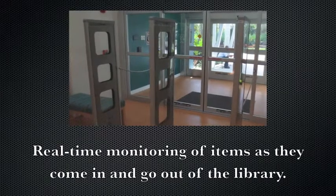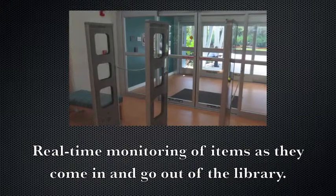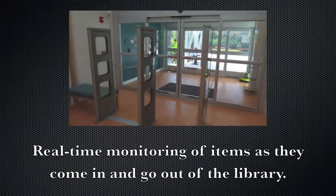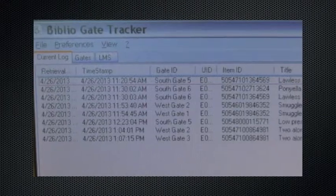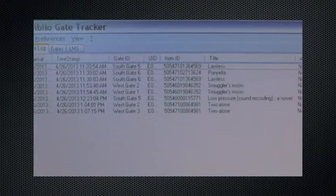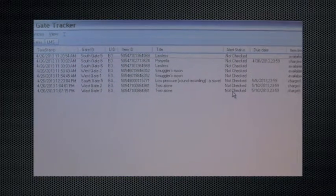At Cummings, our RFID system also allows us real-time monitoring of items as they come in and go out of the library through our security gates. This way, we can see every item listed as it passes through the gates. When the alarm sounds, we can find out which specific item has not been checked out.